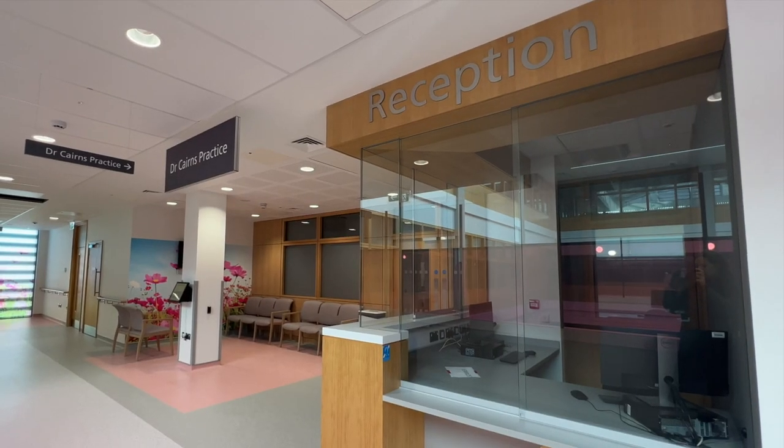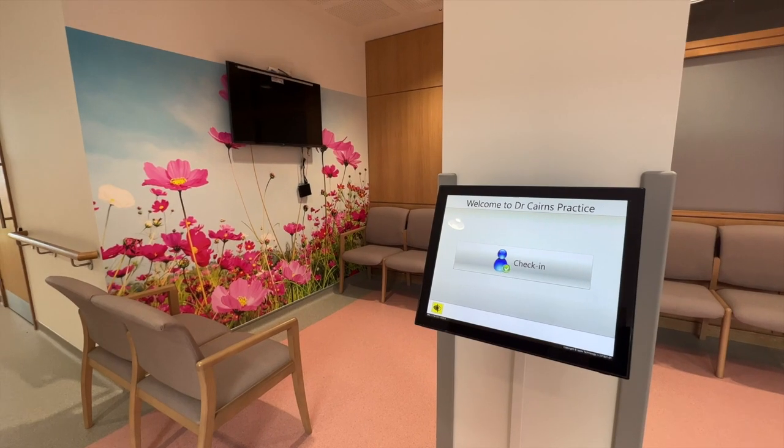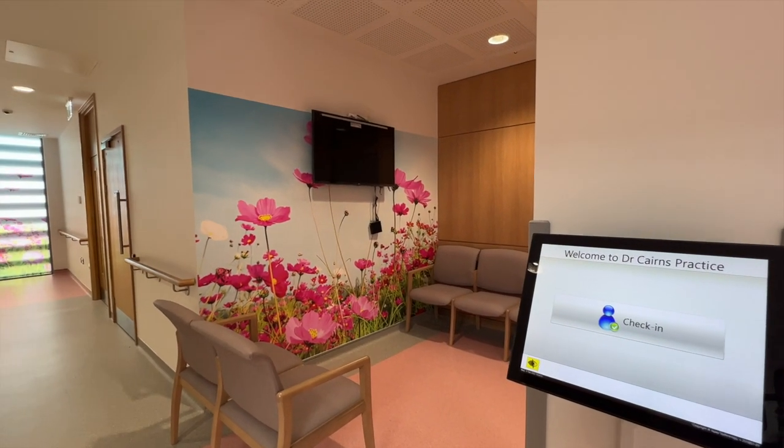The second floor houses a further three GP practices: Dr. Kearns, Dr. Palmer and Lagunview Medical Practice, each with a dedicated reception, waiting area and treatment room suites.